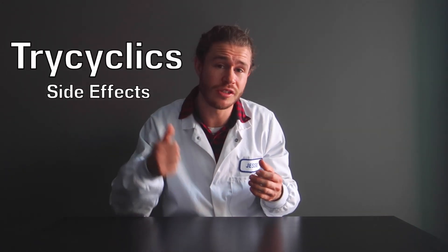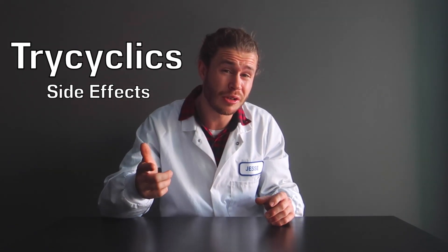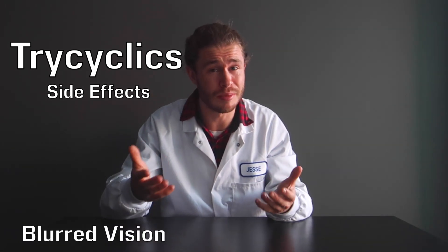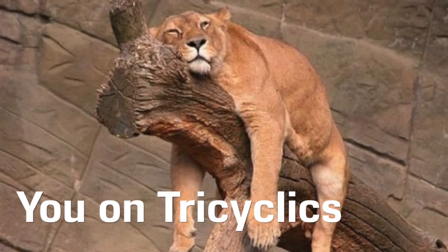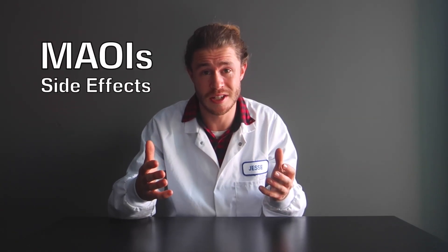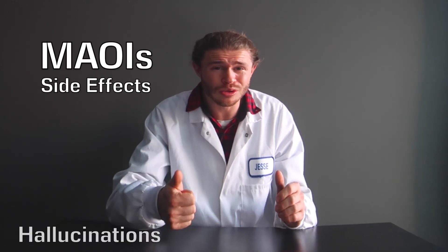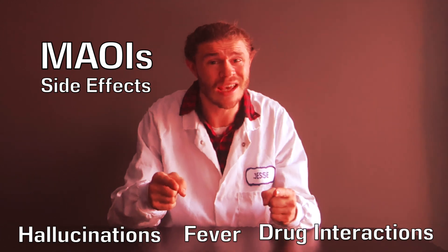Tricyclic antidepressants act on serotonin, noradrenaline, and dopamine, making them really effective. However, they also act on muscarinic and histamine receptors, which can lead to a bunch of potential side effects. They can act on muscarinic receptors in your eyes, giving you blurred vision; on muscarinic receptors in your gut, causing constipation; and on histamine receptors, impacting your sleep-wake cycle and making you very sleepy. MAOIs are pretty intense last-resort antidepressants. By acting on enzymes in your brain, they can have bizarre side effects including hallucinations and fever, and they're also known to interact with other drugs you might be taking, so be careful.